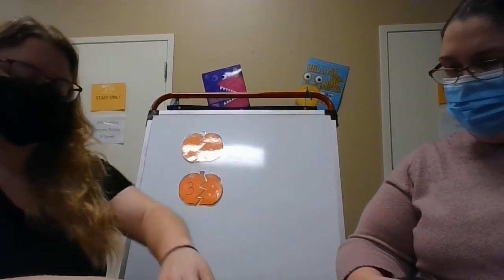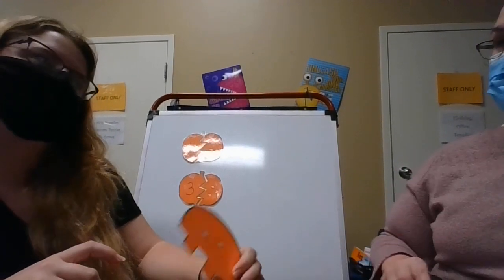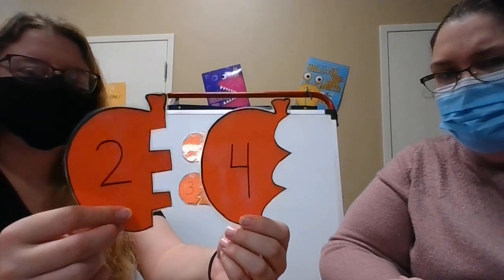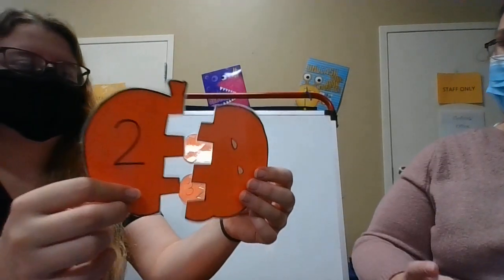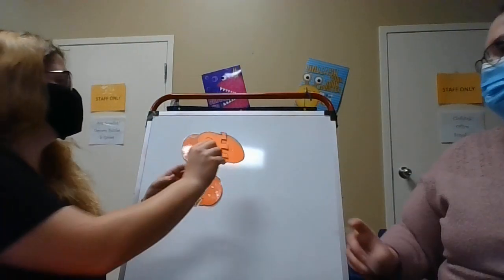What other numbers do you think we have? Let's see if we can count how many seeds are on this. We have to find the number. One. Two. Two seeds. There's two seeds. Is this the number two? I don't think that's the number two. Or is this the number two? It is this one. That is the number two. Do our puzzles fit together? They do.